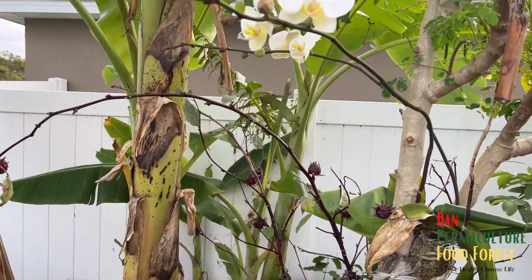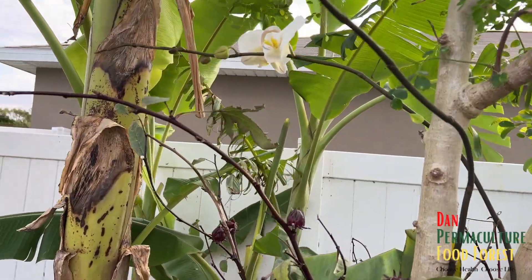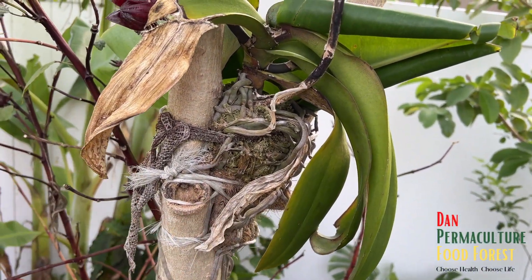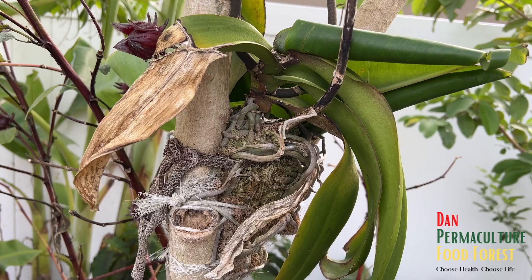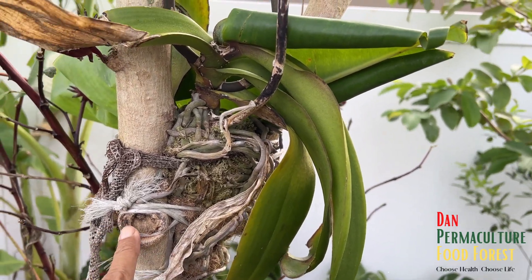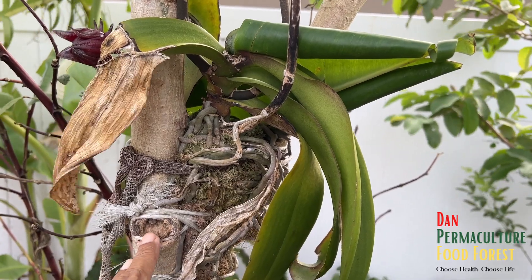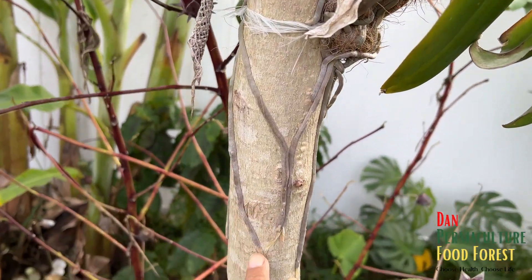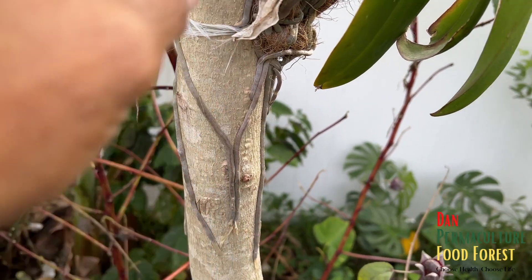Hey guys, I just want to show you something. My first orchid that I actually — I got it from the regular store, I think Trader Joe's, something like that. I was watching videos online where people actually put orchids in trees, so I actually put mine in the moringa tree.